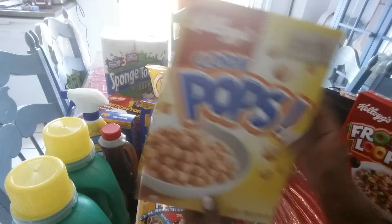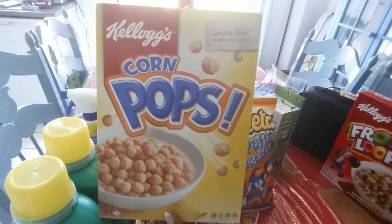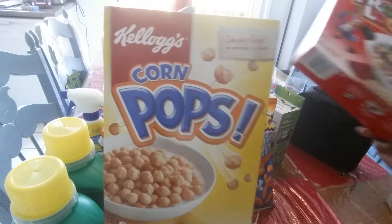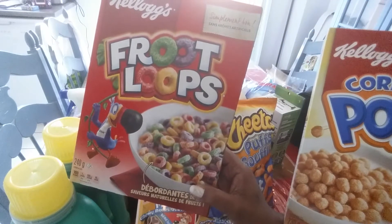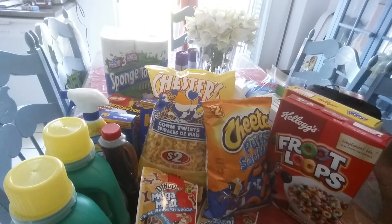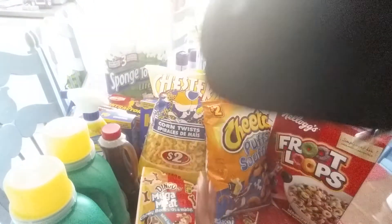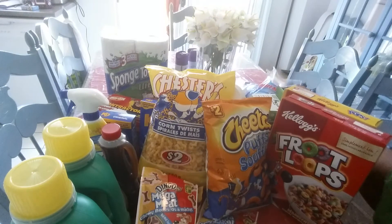They also had popcorn cereal on sale for $2 — I thought it was a great buy. So I got the Froot Loops and I got the Corn Pops for my little grandson — he loves those. Also got him a lunch box as well. Very simple, not much to it, but I'm sure he will like it.